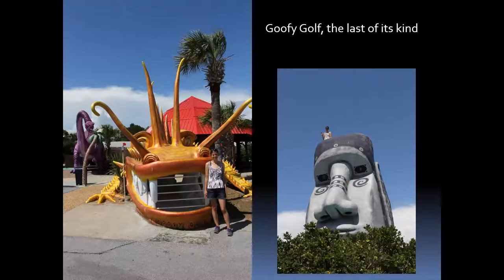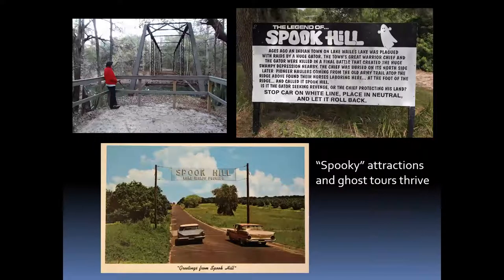Goofy Golf in Panama City is the last of its kind — amazing statues and sculptures near Panama City Beach across from the main beach. Spooky attractions are really popular in Florida. Some towns advertise themselves as the most haunted small town in Florida. Spook Hill, near Lake Wales, is believed to be an optical illusion — you roll your car back and think you're going forward. It's been around a long time; you can still try this today.